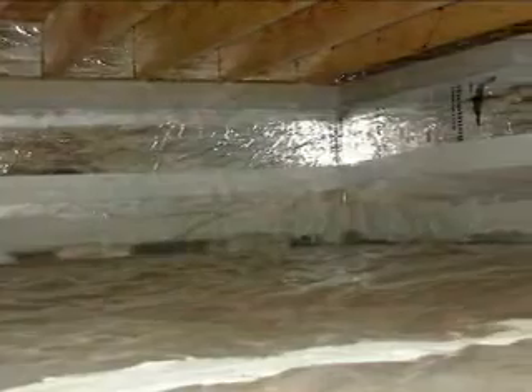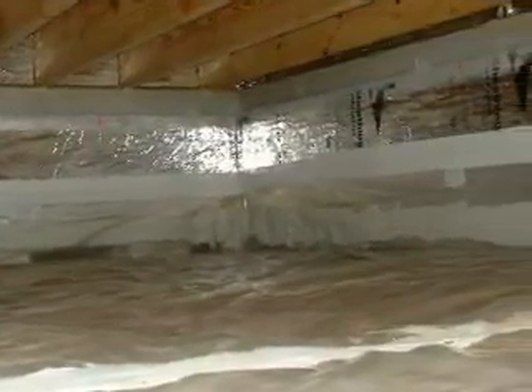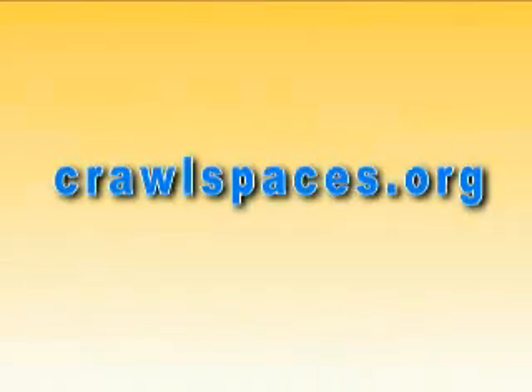In warm and humid climates, builders seeking to minimize moisture and mold problems should consider building homes with closed crawl spaces. To learn more, go to the project website at www.crawlspaces.org.